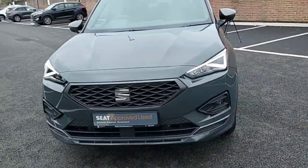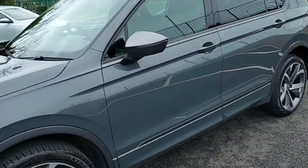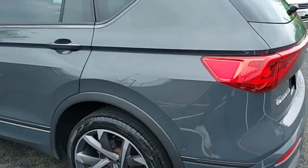Hey guys, Dennis here from Brady's Castleknock. Today we'll be looking at this gray Tarraco from 2021. It's a two-liter TDI, 150 horsepower, DSG, seven-seater FR model — a very nice looking car.